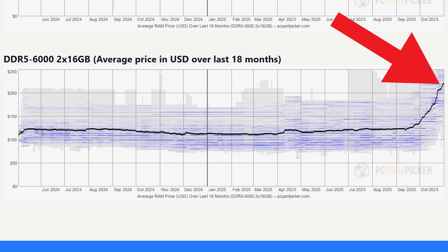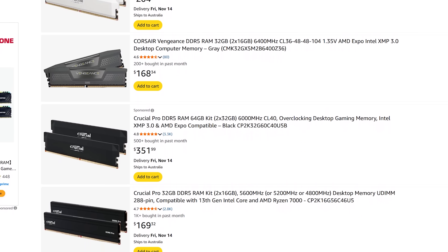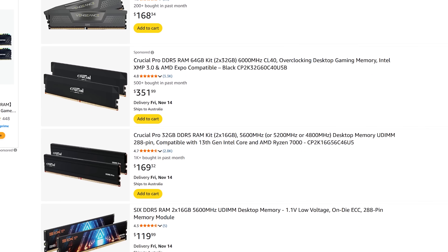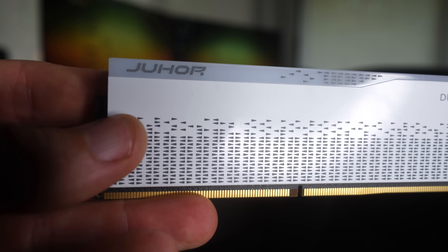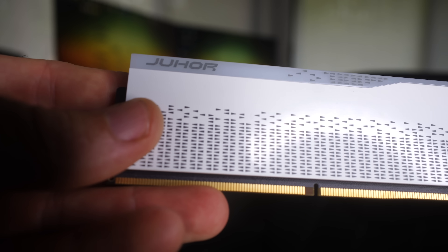Two 16-gigabyte kits of DDR5 6000 megahertz memory are now about $220 to $230 US dollars when they used to be around $120 US dollars. This marks around a 70 to 80% increase in prices just on the street for a DDR5 kit, which, if you're building a new PC or upgrading your PC, is ultimately just going to add to the price of what you're going to have to pull out of your wallet and spend.